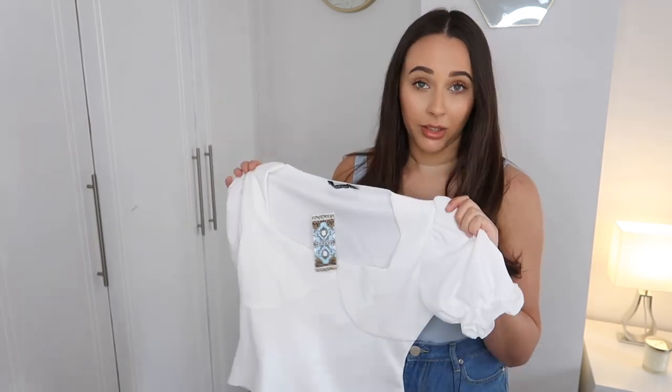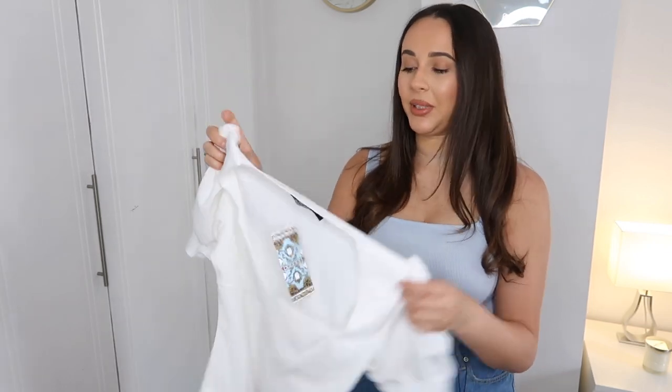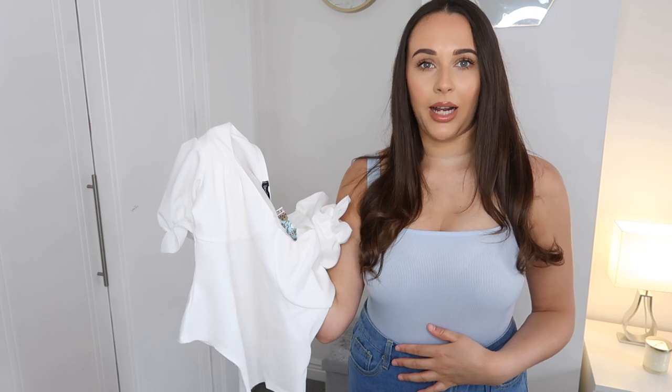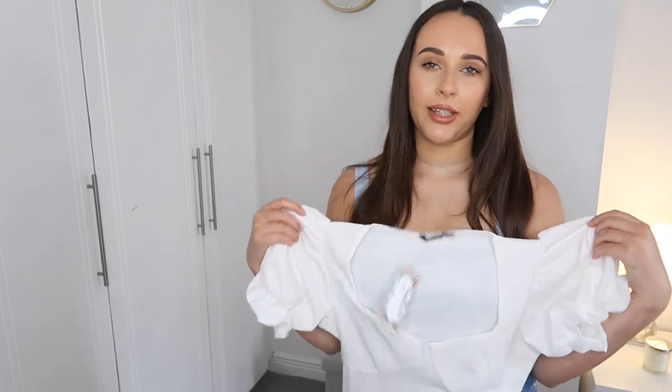The next item is another bodysuit — and it's white, which I never buy because it'll only be worn once before it gets ruined. It's a milkmaid-style bodysuit with detailing around the bust area. This one actually has clips which will be easier. I'm not sure about the material though — it's quite thick, which I think won't be breathable in summer. It was €11.20 — really affordable. I do love Boohoo prices, especially in the sale.